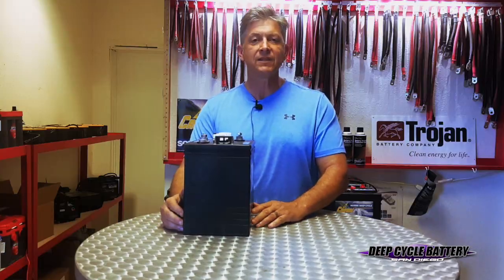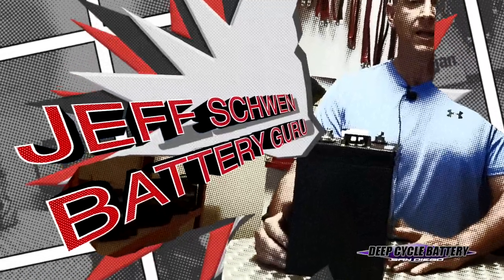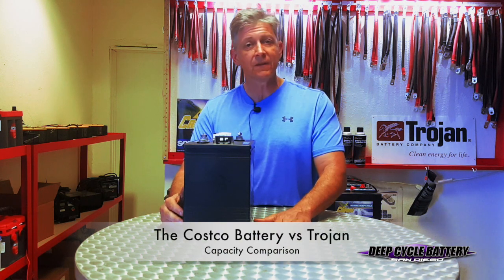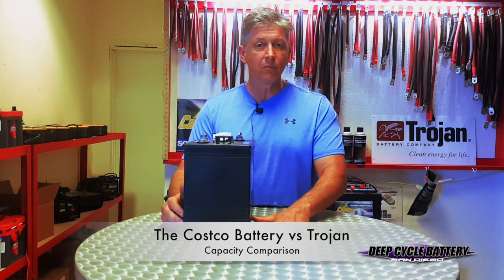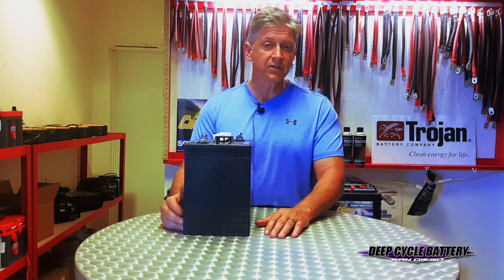Hey, how's it going? Jeff here from Deep Cycle Battery San Diego. Today's topic is going to be the Costco battery. I did a video about this a couple years ago, and we've had a lot of questions about it, so I thought we'd go back and revisit it and talk about some more information — specifically the capacity of the two batteries in comparison.